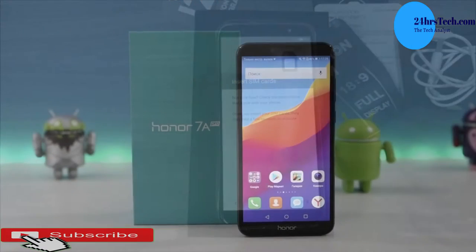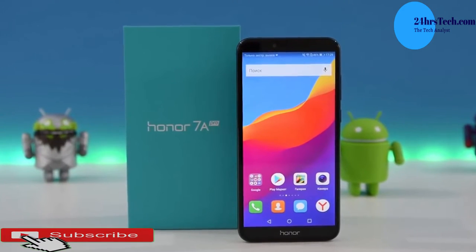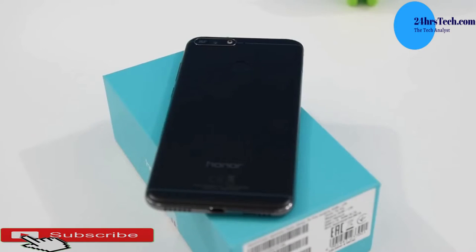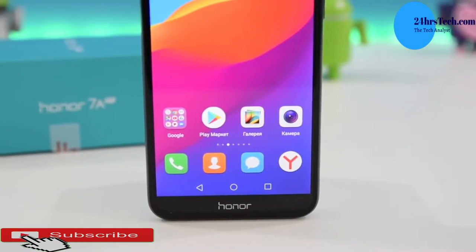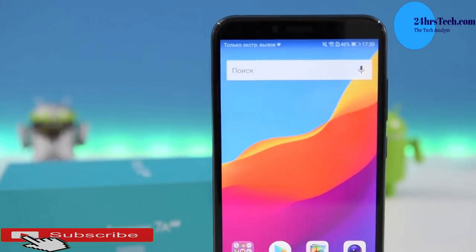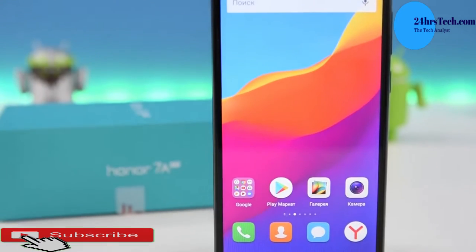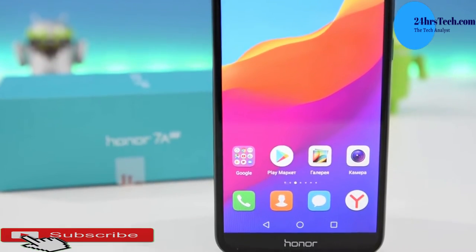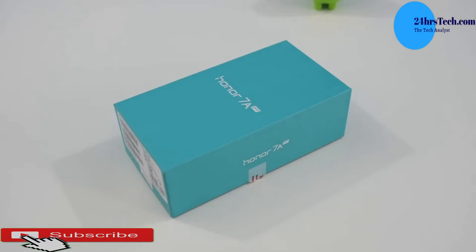Next on the list is the Honor 7A Pro — a phone from Huawei's sub-brand Honor. This phone has a 5.7-inch LCD capacitive touchscreen with an 18 by 9 aspect ratio, running Android 8.0 with EMUI version 8.